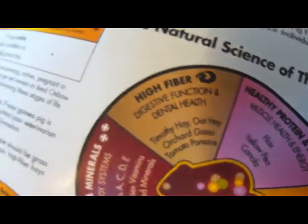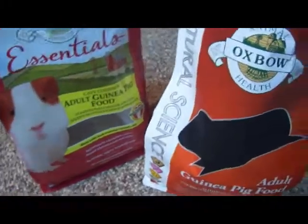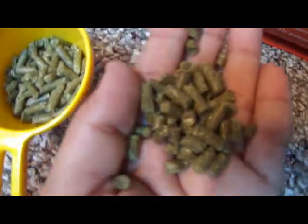In terms of appearance, both foods look very similar. The Essentials are little pellets with no colorful bits of junk food, and the Natural Science doesn't have any colorful bits either — just pellets. Let me grab some to show you the difference. These are the Essentials, and these are the Natural Science ones. They look pretty much the same color; the Natural Science ones are just a bit smaller.